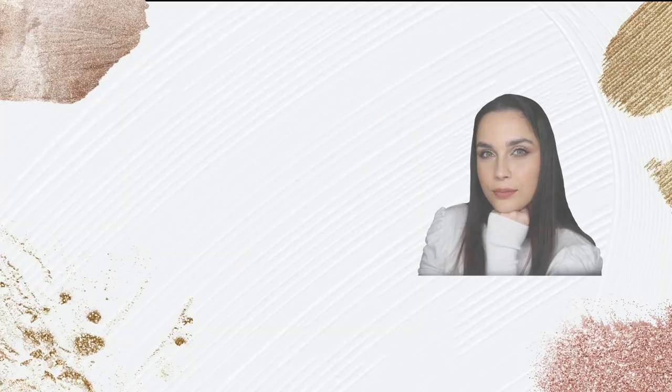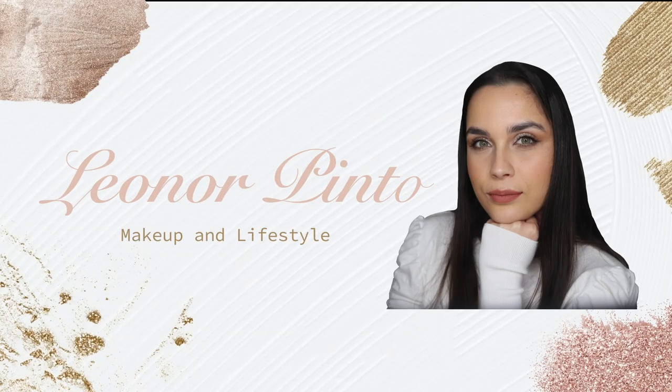Hello everyone and welcome to my channel. In today's video I bring you a makeup haul. For the people who don't know me, my name is Leonore. I'm a makeup artist, a makeup lover and a makeup enthusiast, and here on my channel you can always find videos about makeup. Today we have a makeup haul and I'm really excited to share with you what were the products that I bought.